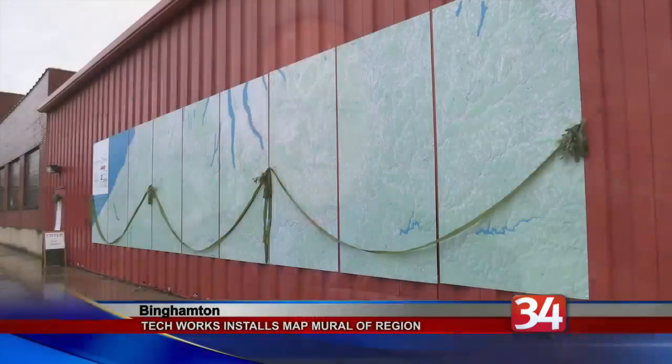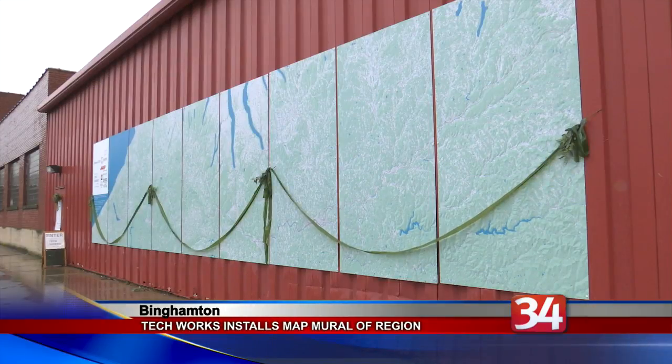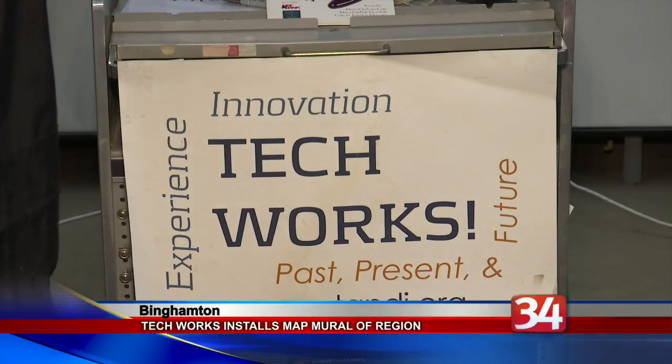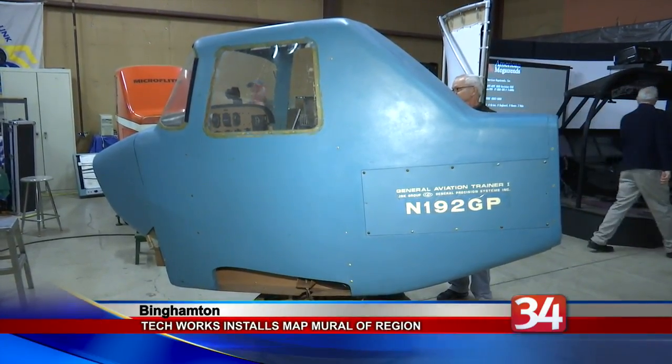TechWorks on Water Street has installed a 300-square-foot topographical map mural on the side of its museum building, depicting the region from Cooperstown through the Southern Tier and Finger Lakes west to Lake Erie. The mural shows Binghamton at the center of a region renowned for innovation.